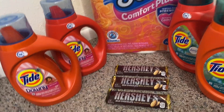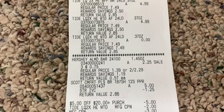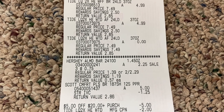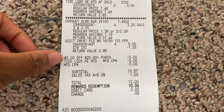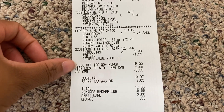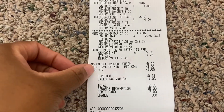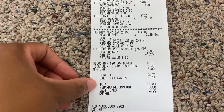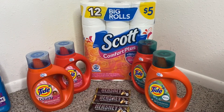On my receipt, three Tide items rang up at $4.99 each and I got the fourth one free. The three Hershey bars at $0.75 totaled $2.25. The Scott tissue rang up at $5, and the $1.25 IVC coupon came off. This was the transaction where I used the $5 off of $20 digital booster, which came off, along with my $2 paper Tide coupon and a $3 register reward. My overall subtotal came to $10.97, and I redeemed $10 in points, so I only paid $0.97 out of pocket.